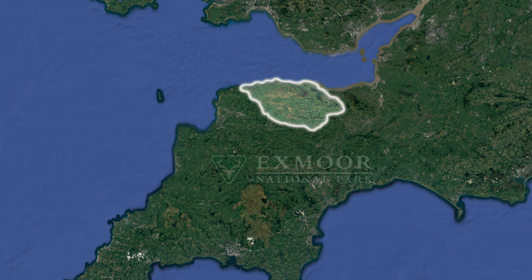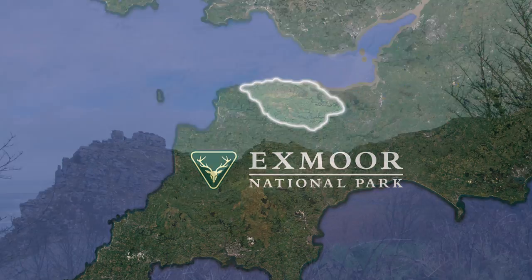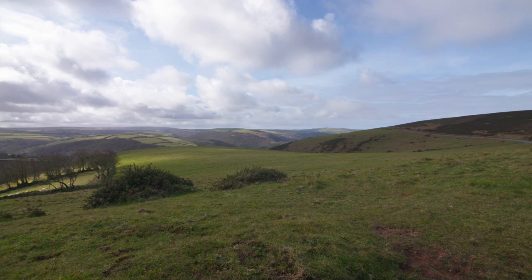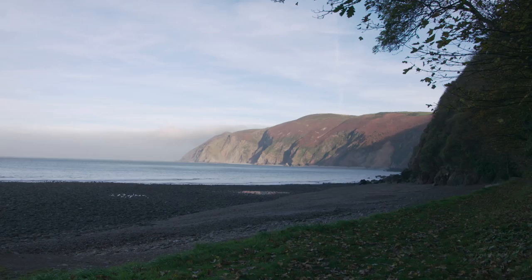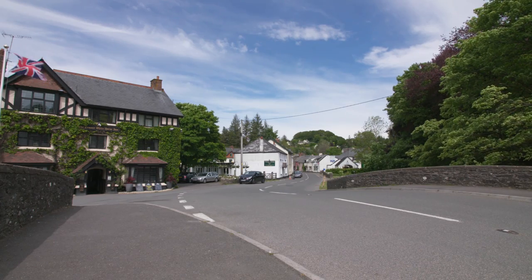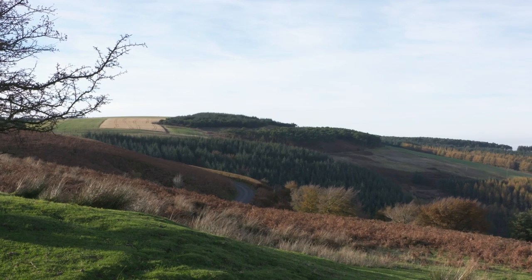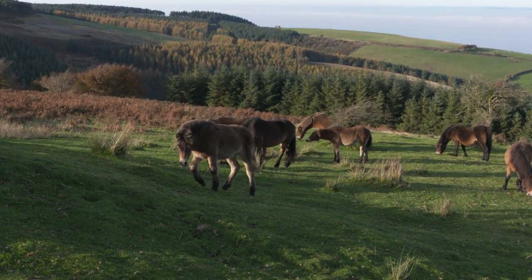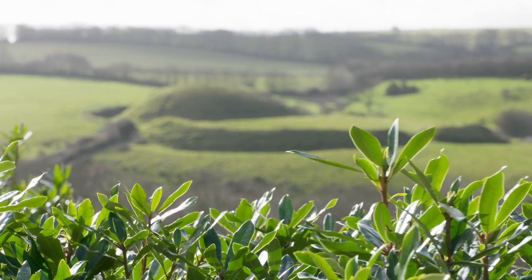Exmoor National Park is a special place. Its beautiful and varied landscape is recognized as one of the finest in Britain. There are 250 square miles of wooded valleys, high moors, rolling hills and rugged coast, dotted with farms, villages and wonderful country inns. But the Exmoor you see today is a product of a rich and fascinating history that made it the way it is, and if you look closely you'll see evidence of this.